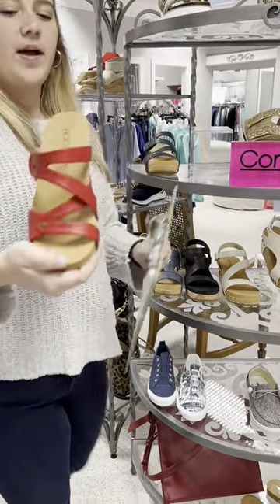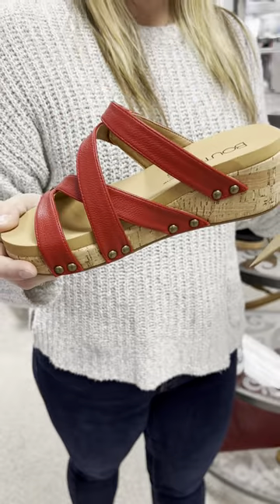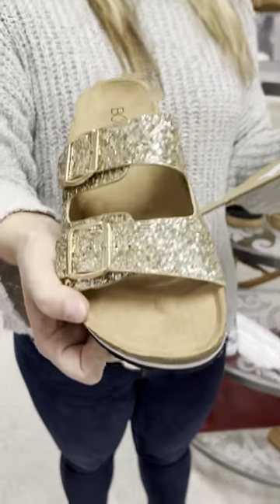We loved the Wander so much we got it in red as well. Also priced at $66 — I have a six, a seven, three pairs of eights, two nines, and a ten.